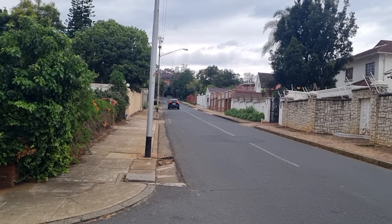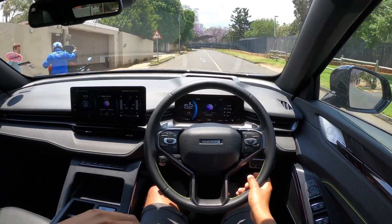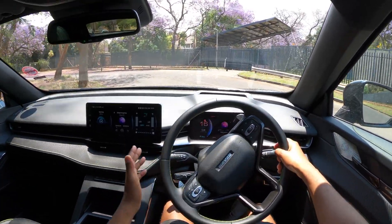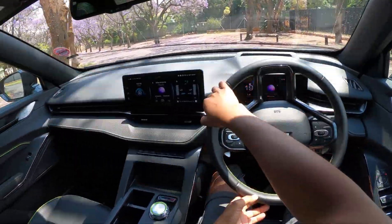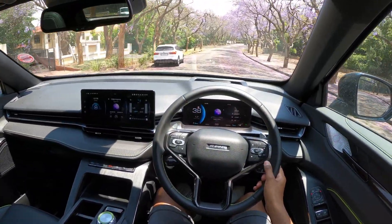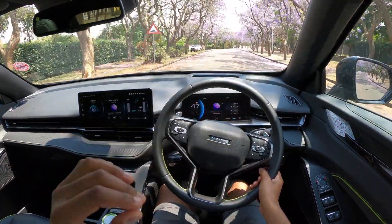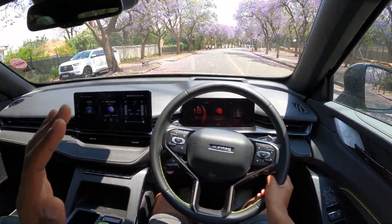When it arrived, it was showing around 650 kilometers to go. That means if you're driving it normally and not necessarily rushing it through anything, you can actually get a lot from this car. This engine is quite impressive — even driving around like this, it doesn't force you to put your foot down. We're talking 155 kilowatts and 325 Newton-meters of torque, and you really can feel that when you're driving.